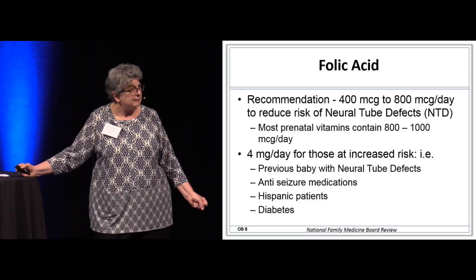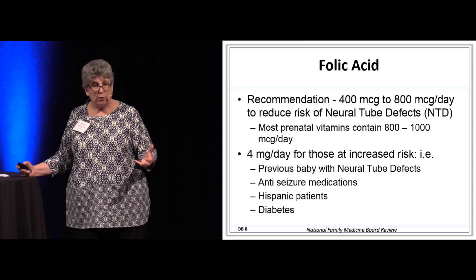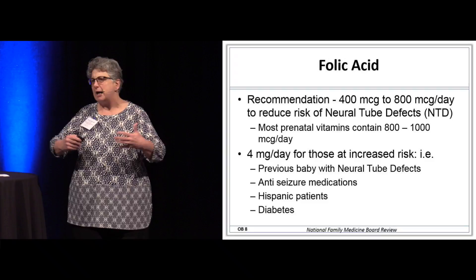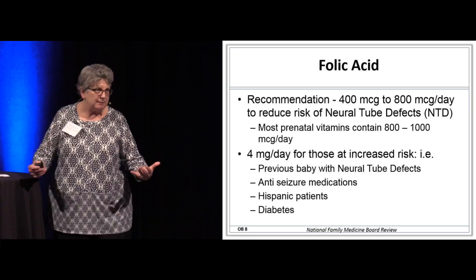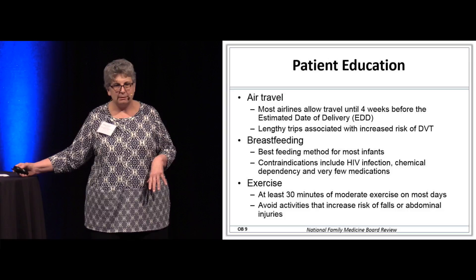Certain populations need a lot more folic acid than is in prenatal vitamins. If she had a baby with a prior neural tube defect, she needs 4 milligrams — that's 4,000 micrograms — per day. If she's on certain older anti-seizure medications, she needs additional folic acid. Hispanic patients on a traditional diet may lack sufficient folic acid, and a patient with diabetes needs more folic acid preconceptually than a patient who does not.